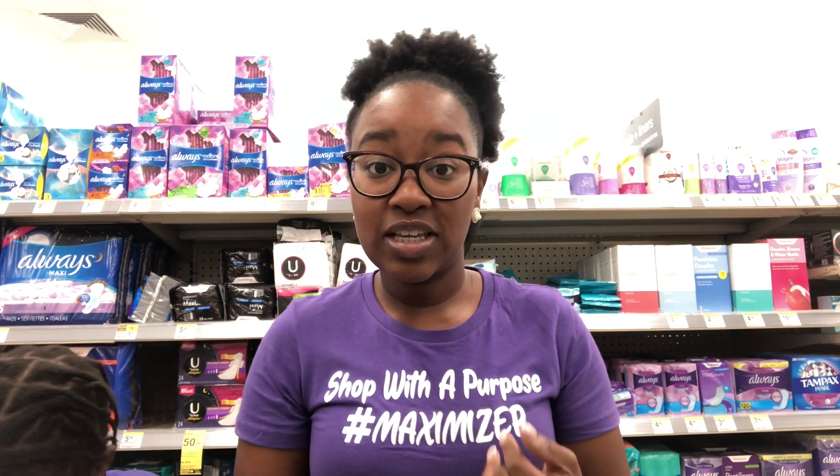Welcome back to my channel. My name is Crystal and this is Kinsley and we are at Walgreens. These deals are good from Sunday, July 28th all the way to Saturday, August 3rd. So you can do your deals anytime during that week.